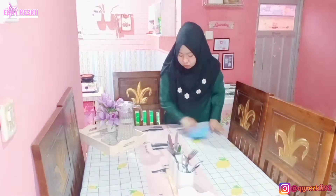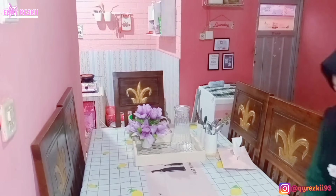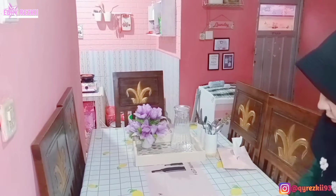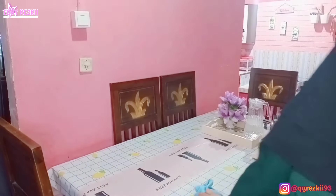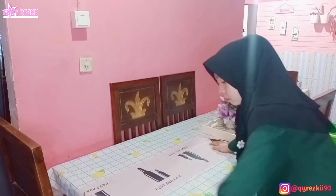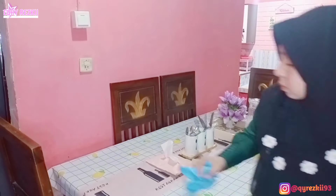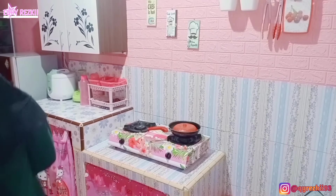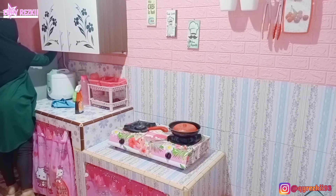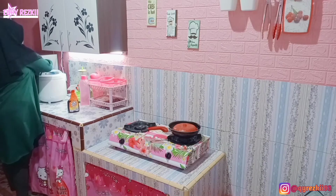Oh iya Mam, kemarin ada yang nanya: ukuran untuk taplak meja anti air yang aku pakai itu berapa? Jadi ini kalau tidak salah 137 x 180 cm ya Mam. Sebenarnya agak susah untuk nyari taplak meja anti air yang ukurannya gede banget, apalagi untuk meja makan 6 kursi kayak gini. Kalau yang 4 kursi itu banyak banget. Ini sebenarnya ukuran 4 kursi, tapi aku pakai di meja makan aku karena susah cari yang khusus 6 kursi. Harganya murah sih, aku belinya cuma Rp24.000 udah termasuk ongkir.